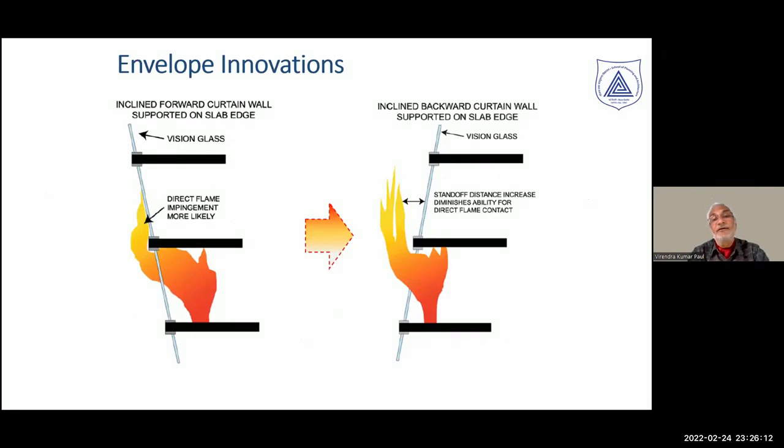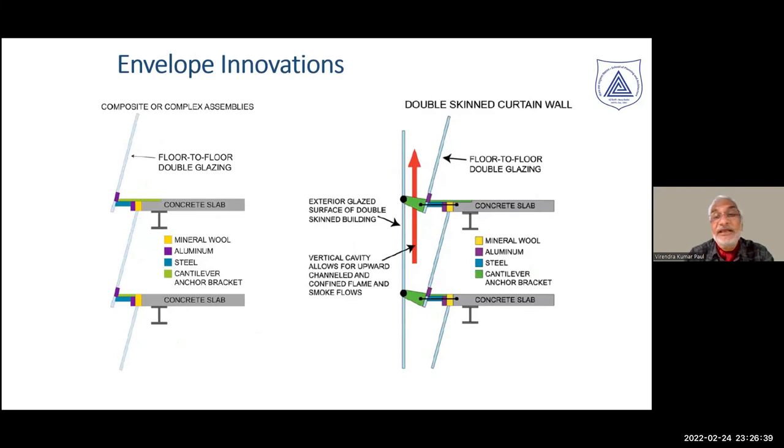Some innovations can be considered. The position and inclination of the building envelope can affect whether leapfrog spreads back inside or is deflected away. Design plays a very important role and works as a performance solution rather than a prescriptive one. An inclined envelope, combined with the opportunity for smoke to rise between two skins, gives a far better option to carry hot gases up and protect the envelope.